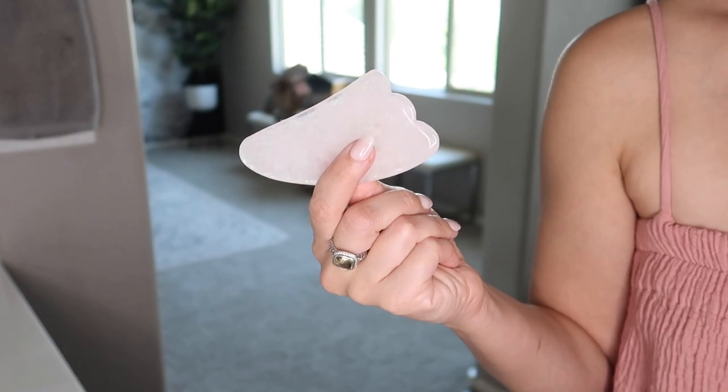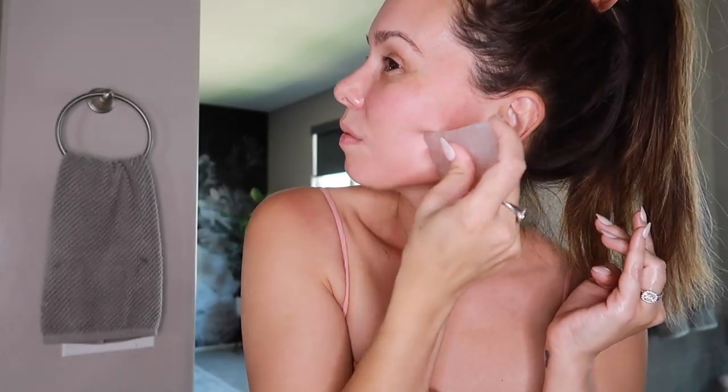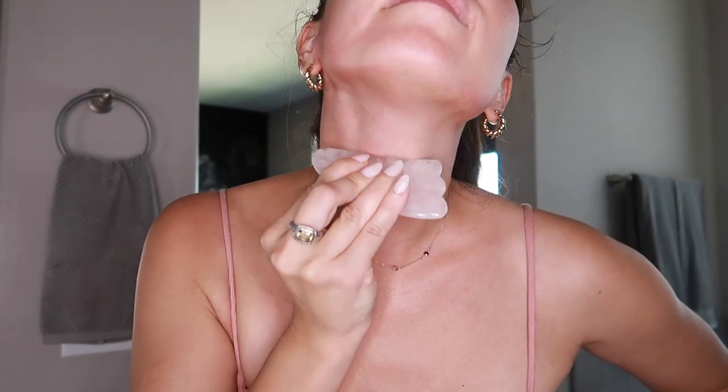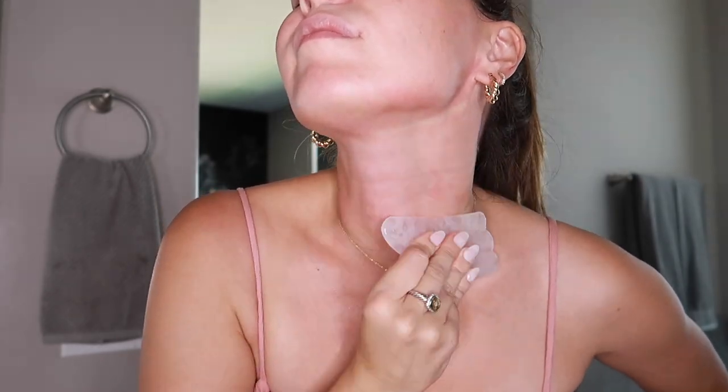With my serum on and my skin nice and slick, this is the perfect time for gua sha. Gua sha is an ancient Chinese medicine technique — basically massaging your face to boost circulation and help with lymphatic drainage, which depuffs the skin and helps clear toxins. I hold my gua sha stone at a 45-degree angle and work in upward motions to lift the face. Your face may turn a little red, like after a massage, but the redness goes away quickly. I skip my forehead because I have Botox there. I aim to do this two to three times a week.